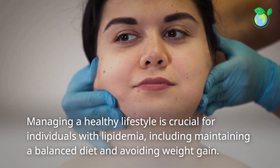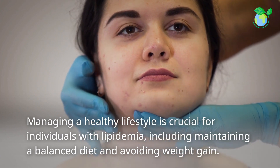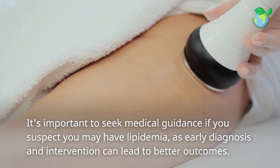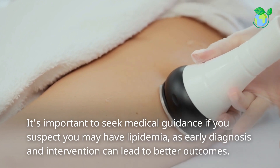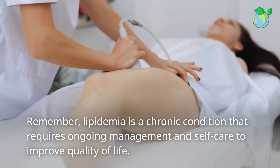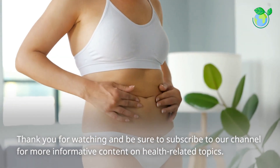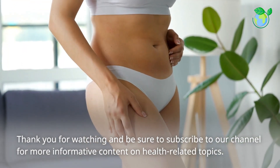Managing a healthy lifestyle is crucial for individuals with lipidemia, including maintaining a balanced diet and avoiding weight gain. It's important to seek medical guidance if you suspect you may have lipidemia, as early diagnosis and intervention can lead to better outcomes. Remember, lipidemia is a chronic condition that requires ongoing management and self-care to improve quality of life. Thank you for watching, and be sure to subscribe to our channel for more informative content on health-related topics.